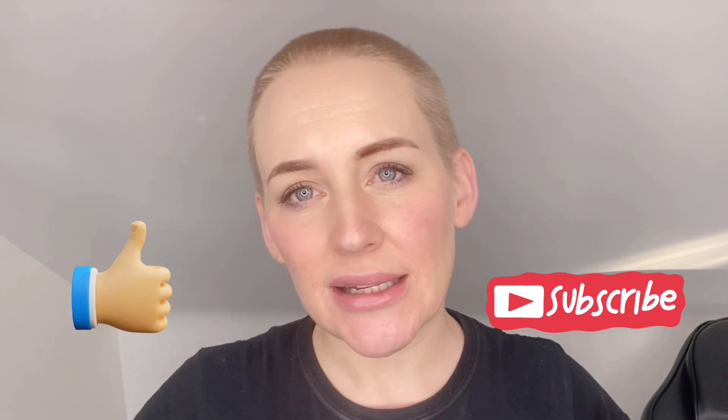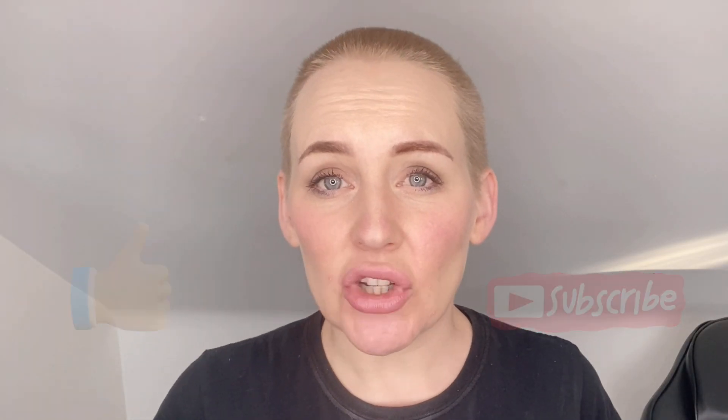It really helps my channel grow and help more people if you like and subscribe, so please do it now. I'd love to keep in touch with you, so join my free Facebook group Permanent Excellence to share your work or to get advice, and my socials are all in the description so come and say hi.